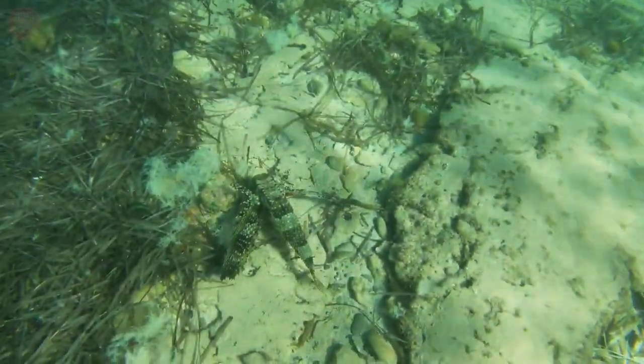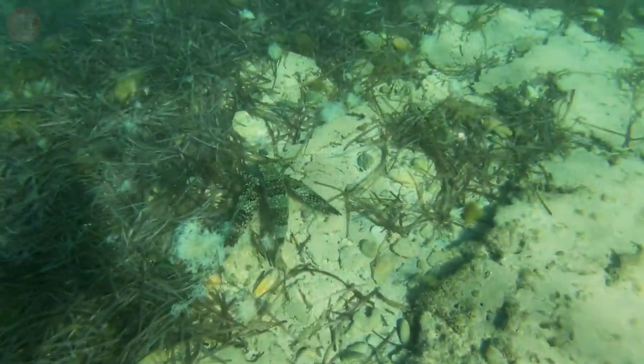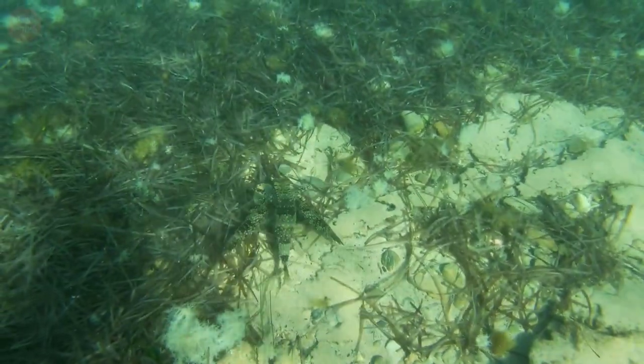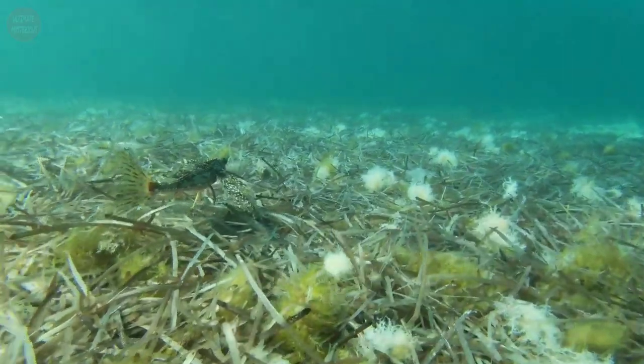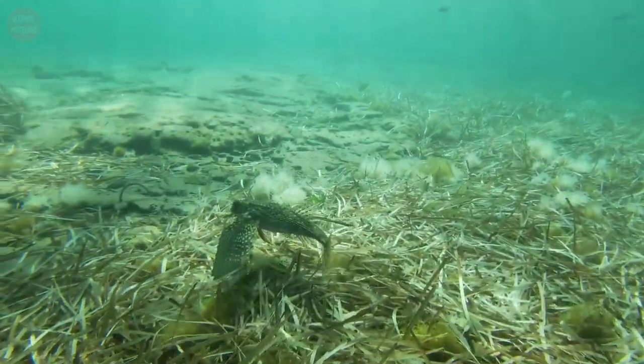These creatures are native to the Indo-Pacific oceans. They are usually found on muddy, sandy, and rocky areas at the bottom of the ocean, as deep as 328 feet, especially when foraging for food. When looking for prey, the flying gurnard walks on the sandy ocean floors by using its pelvic fins.